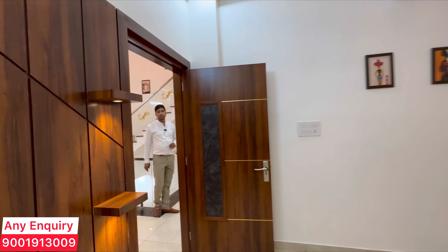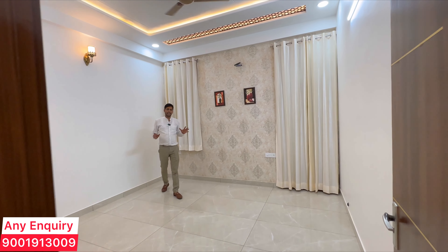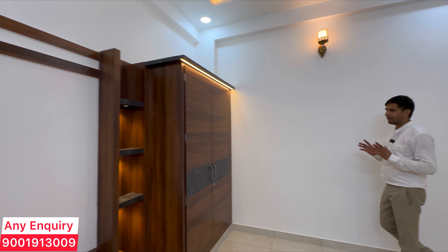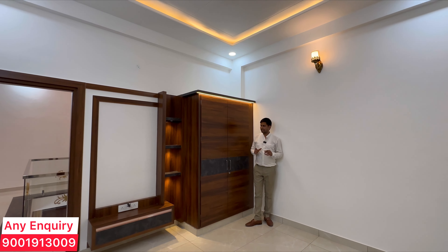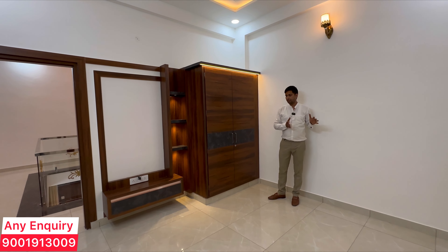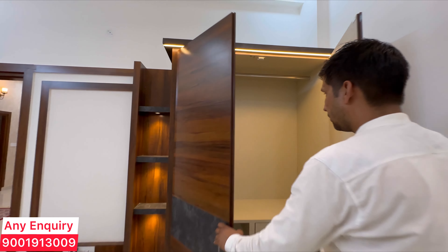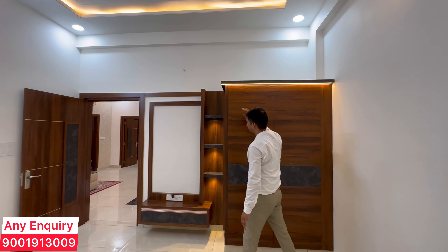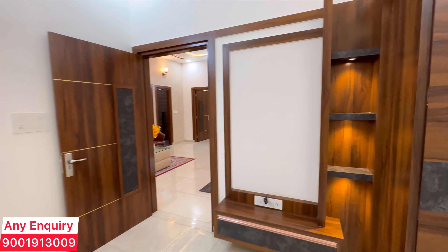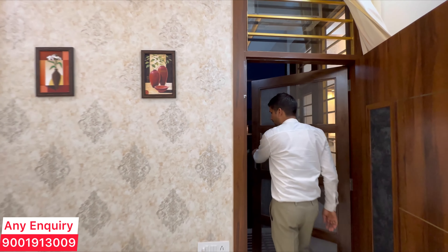Now we will talk about the third bedroom — this is the kids' bedroom. There is a 7x7 full-height wall bed here. According to your choice of bed design, this is the kids' bedroom, and you can also design a study table. To keep clothes in the room, there is a full-height wooden drawer with profile light cover. You will also find a TV cabinet panel here.